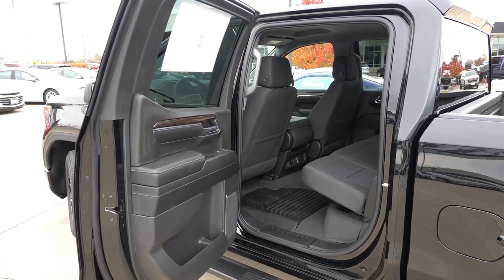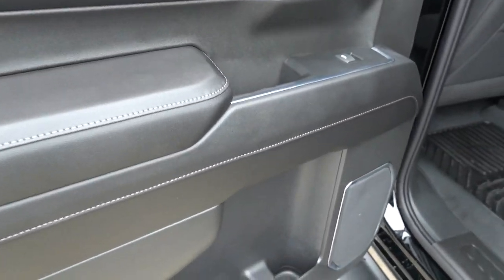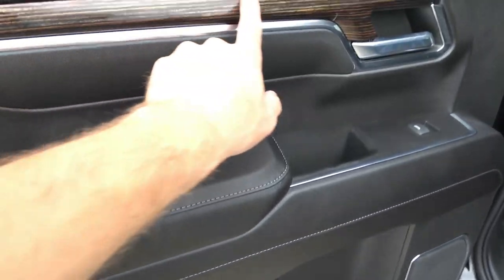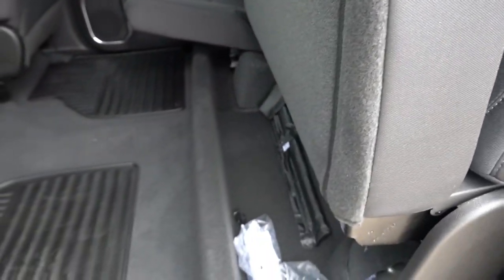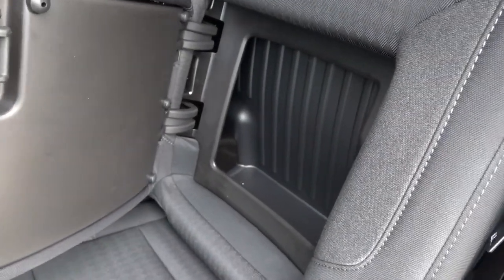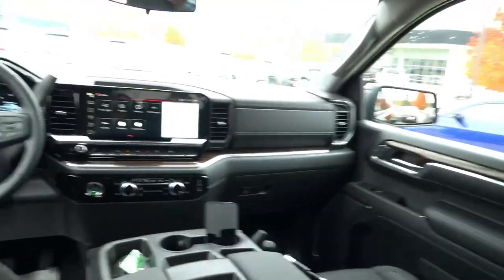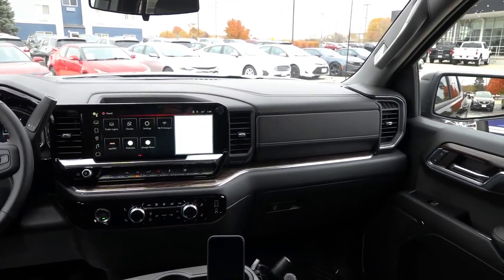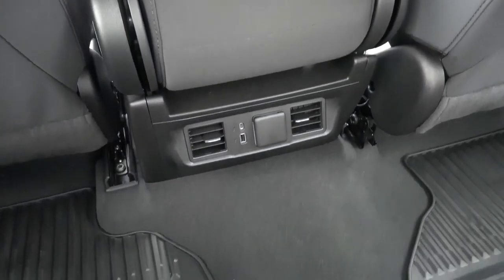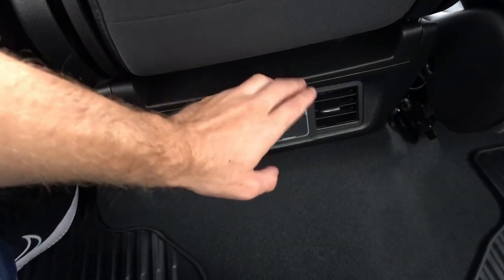The materials mostly follow through to the back door panel — soft-touch uppers, soft-touch armrests with the same accent stitching. Lots of storage down below and the same kind of faux wood trim here. Seats are going to be the same cloth. They do flip up and you do have a little bit of extra storage below. These seats also feature the same storage pocket in the backrest. In the back, you will find rear AC vents, USB-A and USB-C charge ports, as well as a 120-volt wall outlet — all nice to have in the back seat.